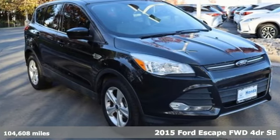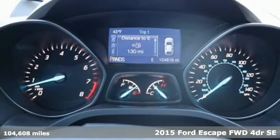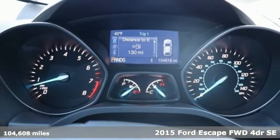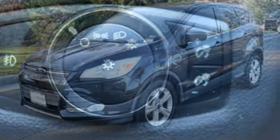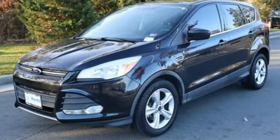Here's a 2015 Ford Escape. Get away every time you get into this Escape. Its amazing ability and maximum cargo configurability makes every trip the perfect journey. It comes nicely equipped with features you love.